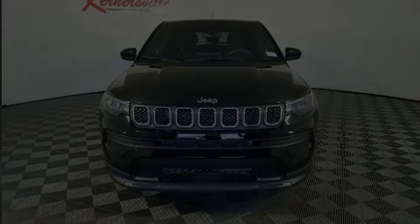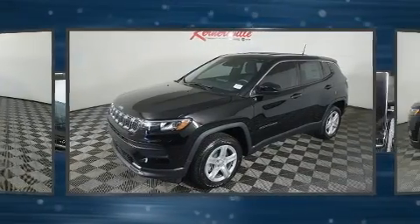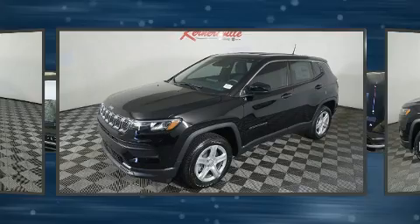Step into the 2024 Jeep Compass. Under the hood, you'll find a four-cylinder engine with more than 200 horsepower, providing a smooth and predictable driving experience.